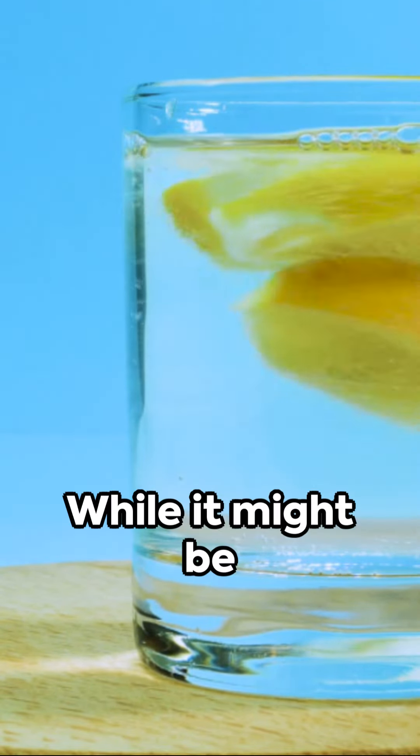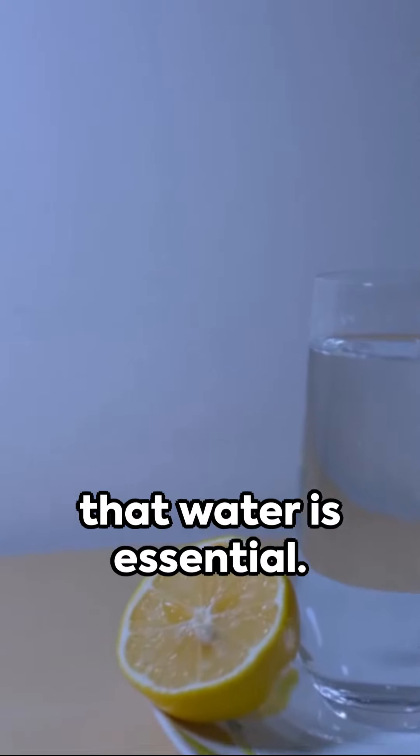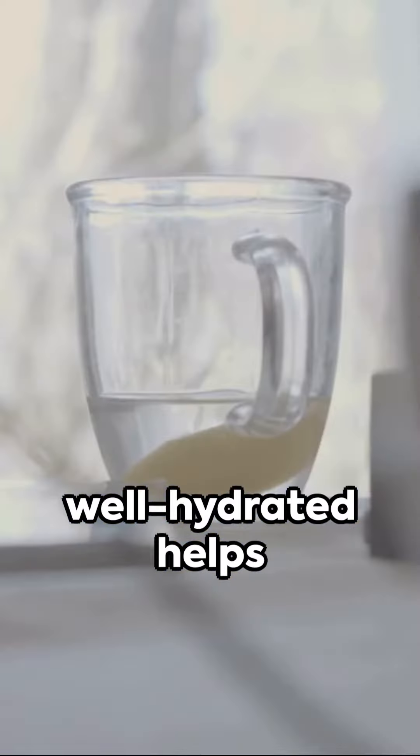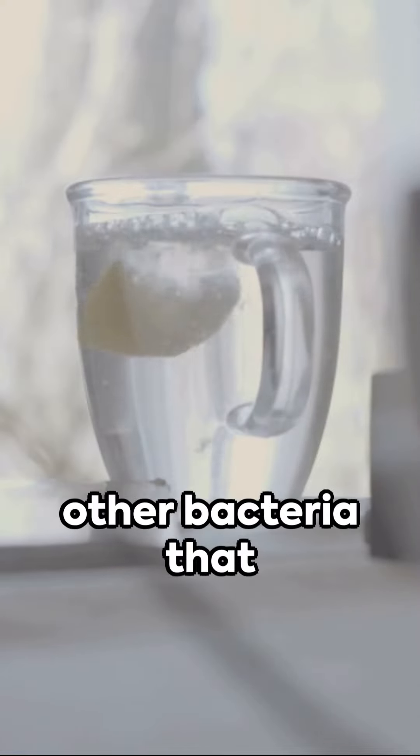Don't forget about hydration. While it might be tempting to reach for hot cocoa, remember that water is essential. Keeping well hydrated helps your body naturally eliminate toxins and other bacteria that may cause illness.